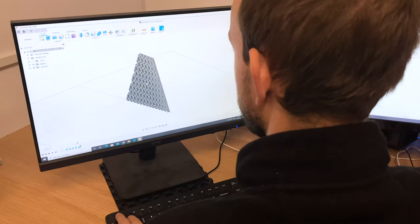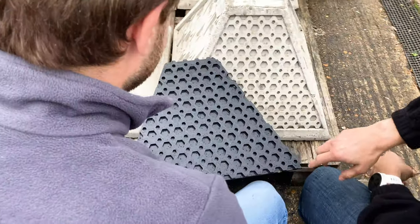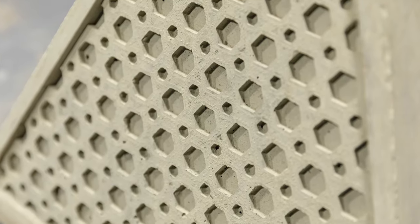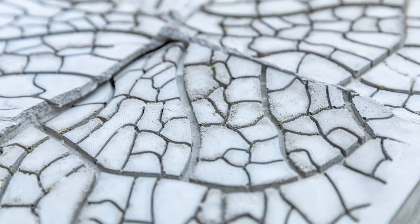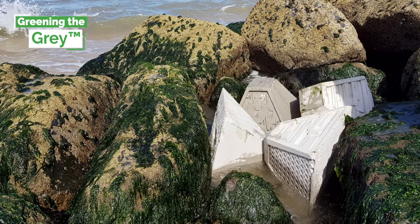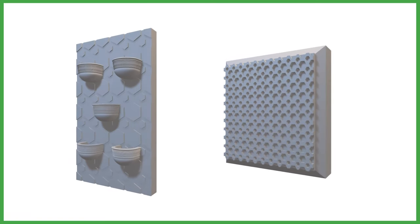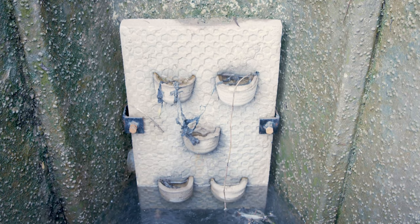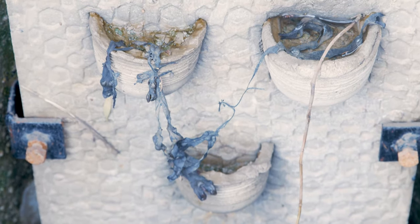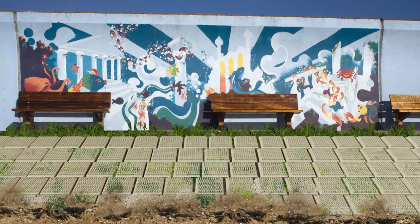Our approach to nature-inclusive design aims to emulate ecosystem functionality. This provides opportunities for habitat development and ecological enhancements. Greening the grey improves the ecological function of traditional hard infrastructure by incorporating surface textures. These heterogeneous surfaces encourage biocolonisation, leading to a higher diversity of marine organisms along existing sea defences.